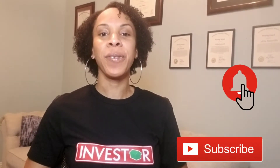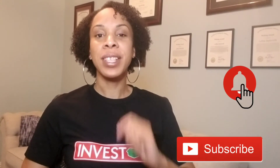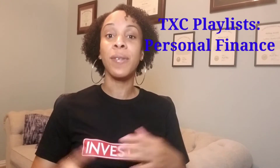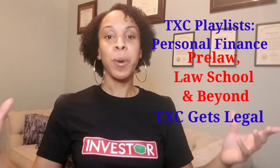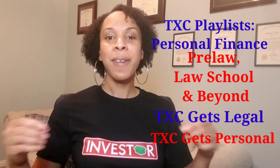Before I get into what you came here for today, I want to make sure you hit that subscribe button and click that notification bell so that you're the first to see content when we post every Sunday. We try to post relevant information about personal finance, law school, the law, and personal life every Sunday.